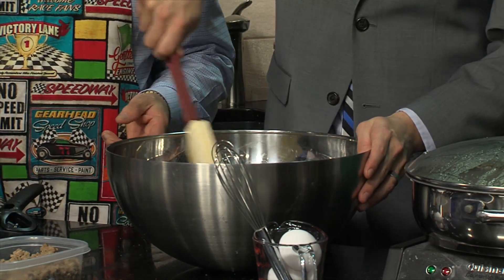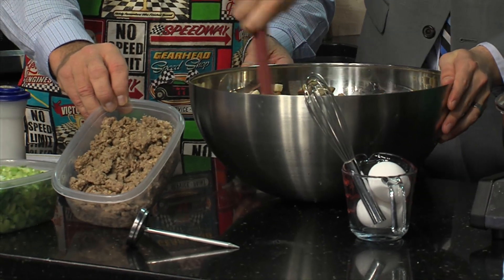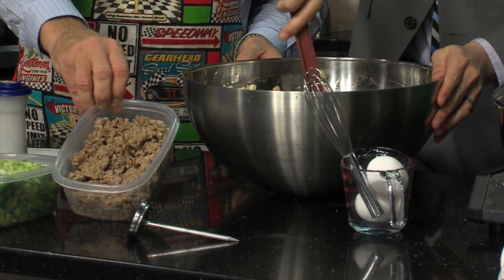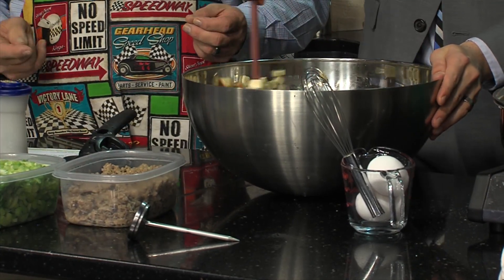While this is soaking, take your whole pound of sage-flavored pork sausage and brown it up. We got that all browned up — Taylor came in early and did that as well. You can see it cooking right now in the pan.